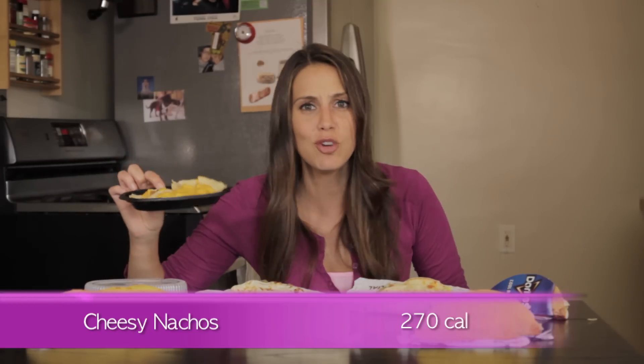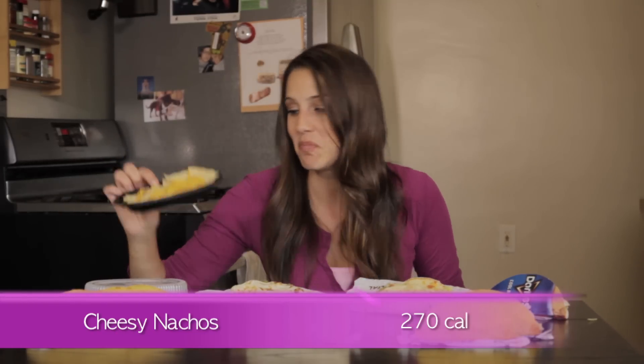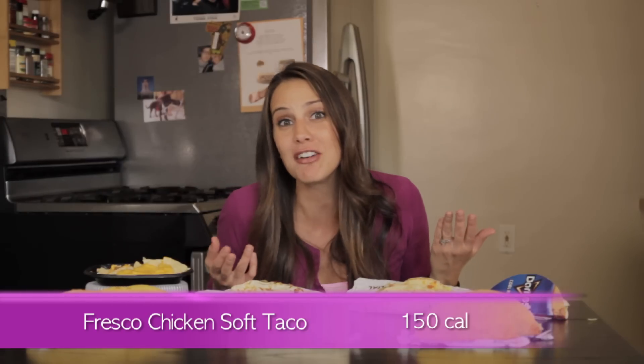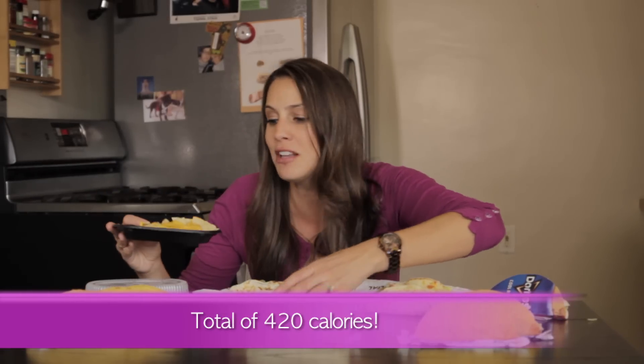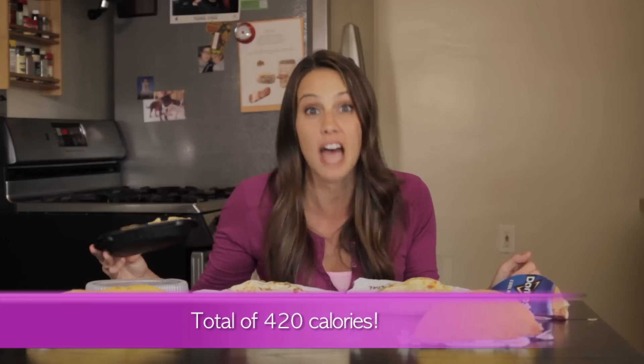We're gonna kick it back old school. Cheesy nachos at 270 calories — I mean, you could eat that by itself, it's delicious. But why not add a fresco chicken soft taco for 150 calories for a 420 calorie meal that's totally filling, totally tasty, and totally Taco Bell.